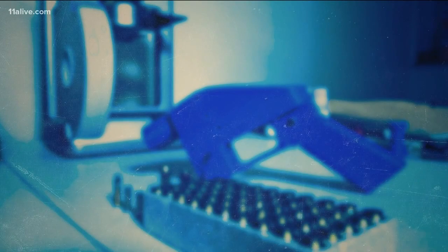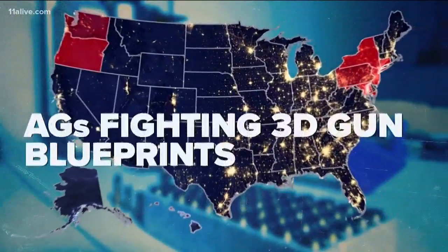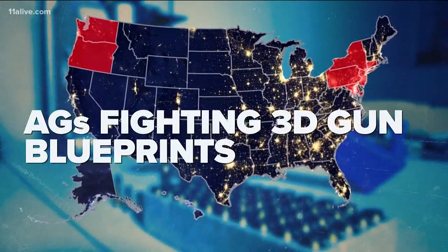A battle over these 3D printed guns came to a halt tonight. A federal judge in Seattle issued a temporary restraining order to block the release of blueprints to make these 3D guns. Earlier this week, attorney generals from eight states and D.C. filed a lawsuit to block 3D gun blueprints from being downloaded online.